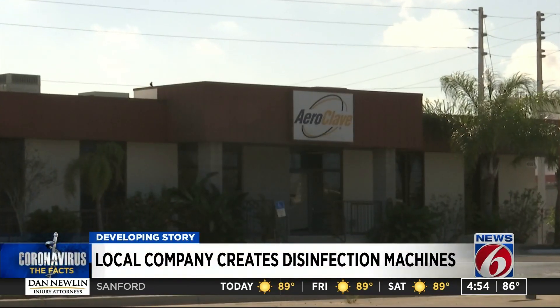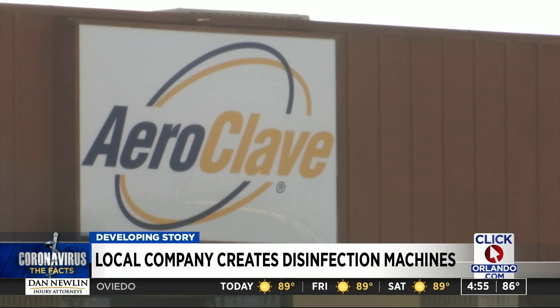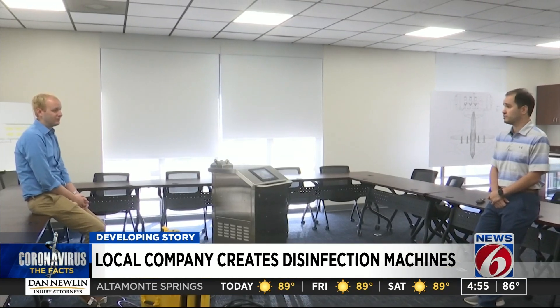There's no slowing down at AeroClave — they can't ship out their products fast enough. Business basically quadrupled overnight. Mike Quinoy showed us how their motorized disinfectant spray works.